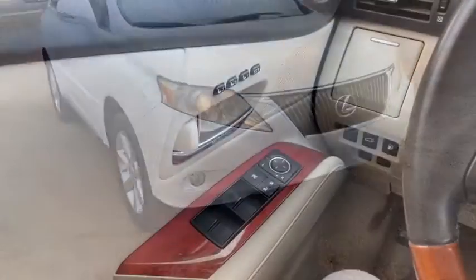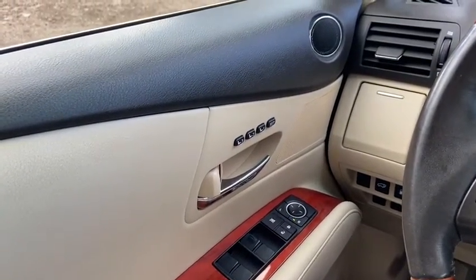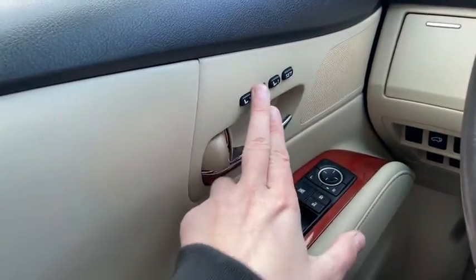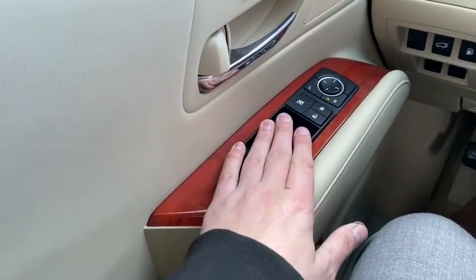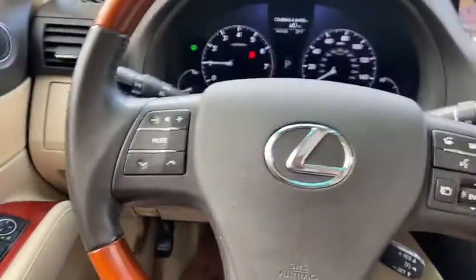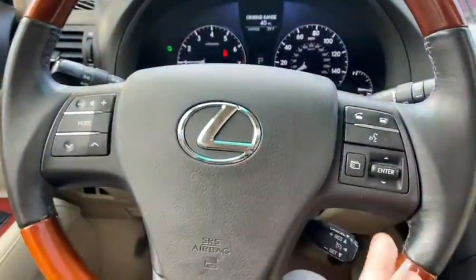Now let's take a look inside. Sitting inside the Lexus, we're going to do a quick run-through of some of the features as well as go over the interior layout. Starting on the door panel, you have your door latch with your three memory settings for your power adjustable seats. Down below we have our power windows, our power locks, and our power mirrors which are heated. On the steering wheel we have our audio controls on the left hand side with our hands-free on the right.